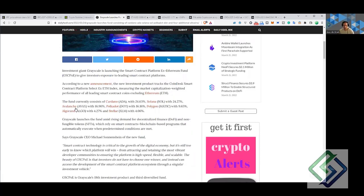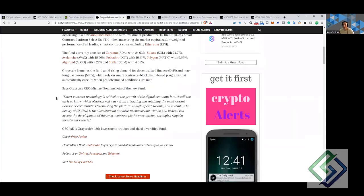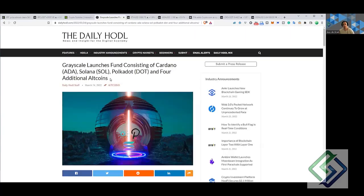The Grayscale fund includes ADA, Solana, Avalanche (AVAX), Polygon (MATIC), Algorand (ALGO) — big fan of ALGO — and XLM. That's great news. They're saying smart contract technology is critical to the growth of the digital economy, but it's still too early to know which platform will win, from attracting developer communities to ensuring the platform is high speed, flexible, and scalable.